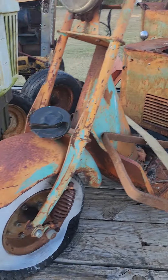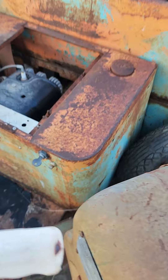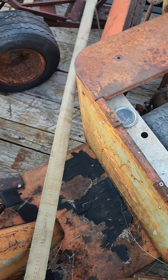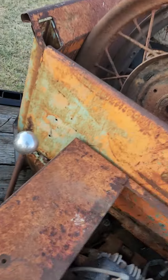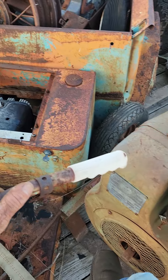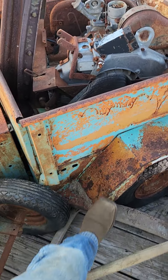I got the little Cushman three-wheel scooter. It's got the original — I believe it's a Husky motor in it with the kickstart. It's got a clutch, brake, and gas. There's your stick shift — it has a manual transmission. I don't remember how many gears were in it; I think there's three.